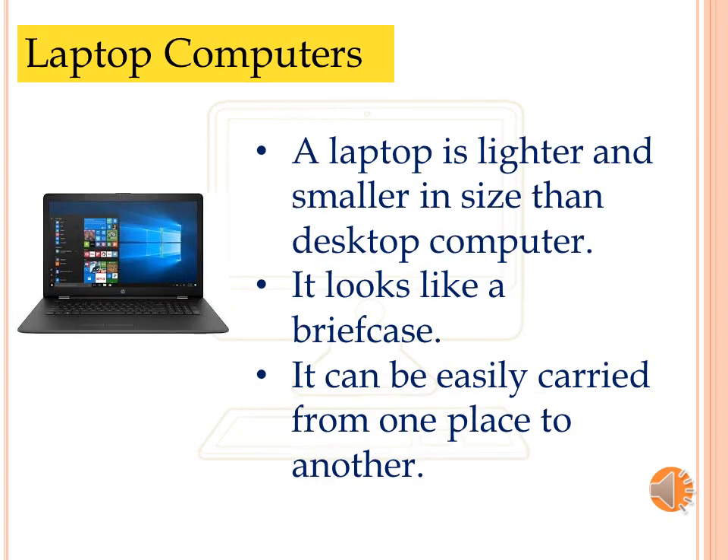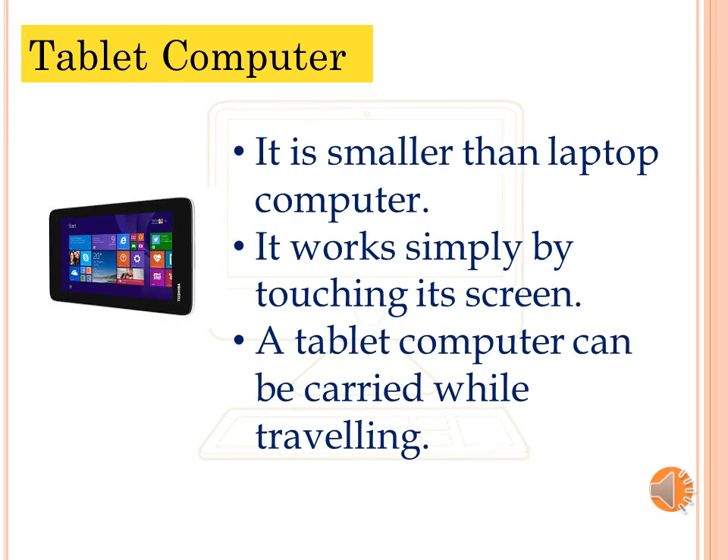A laptop is lighter and smaller in size than a desktop computer. It looks like a briefcase and can be easily carried from one place to another. A tablet computer is smaller than a laptop computer. It works simply by touching its screen and can be carried while traveling.